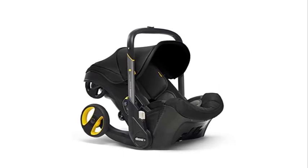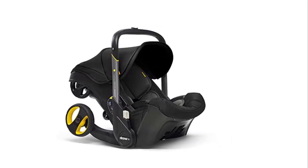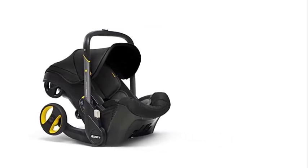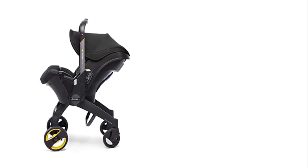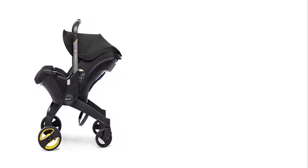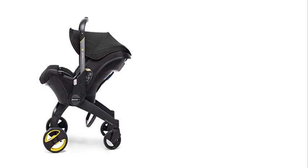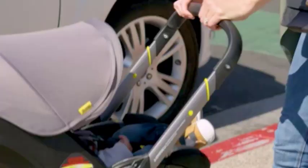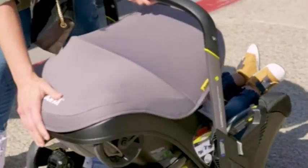When using the Duna Infant Car Seat as a stroller, switching from car seat to stroller mode is effortless. With just one click of a button, the wheels pop out and the handlebar extends, turning the car seat into a compact and lightweight stroller. The stroller mode is easy to maneuver with smooth and sturdy wheels, making it ideal for city living and quick trips to the store. Overall, the Duna Infant Car Seat Latch Base is an excellent product for parents who are always on the go.